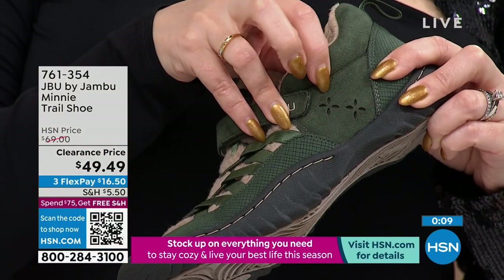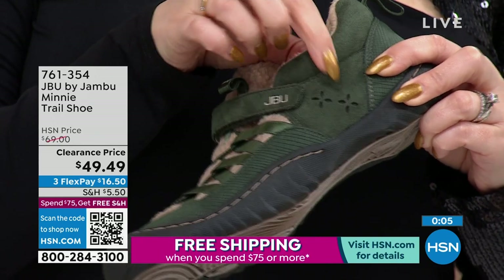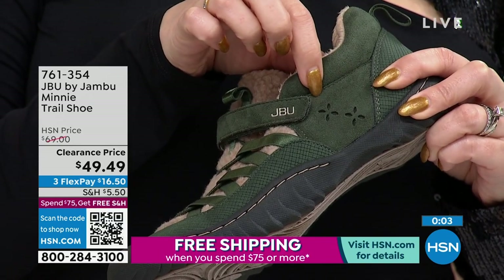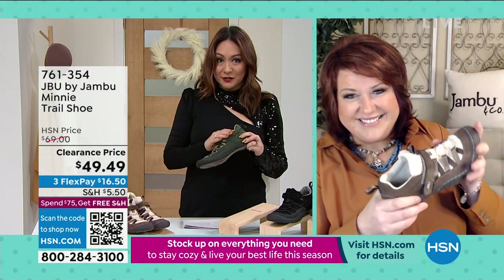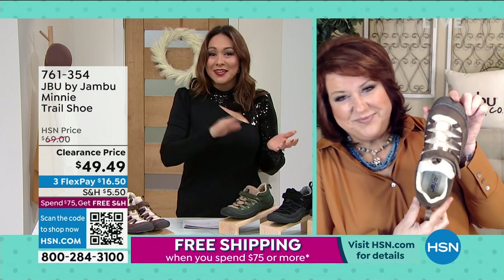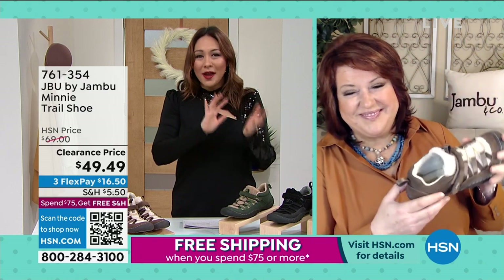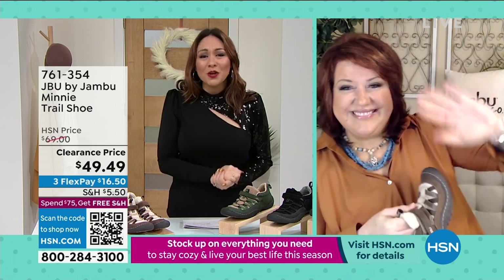There are cute little flower details on there as well — all the way down to the tiniest little details of your shoe. These were originally $69; today on clearance they're $49.49. On a flex pay, that's $16.50. Grab these in half and whole sizes, medium and wides. Make sure you grab your color, your size, and your width. Happy New Year, Laura — thank you so much for joining.